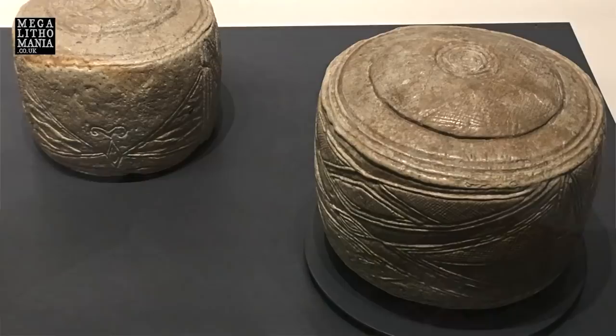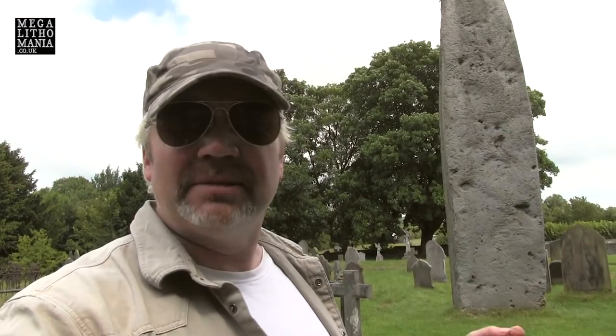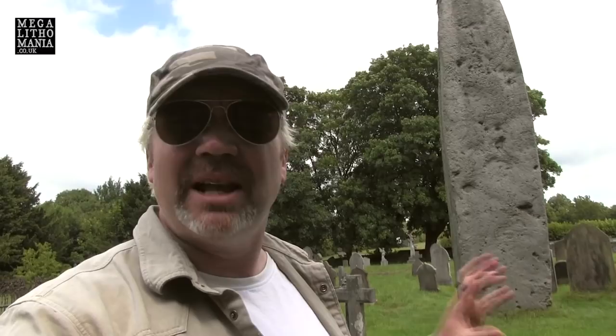Not far from here, in the Folkton Mound, the great drums were found — the chalk drums that are now on display in the British Museum, showing beautiful designs of zigzag lines and spirals and also what looks like abstract human faces. Also in this area, near Bridlington, one of the Neolithic carved stone spheres was found. This is the most southerly one ever found.